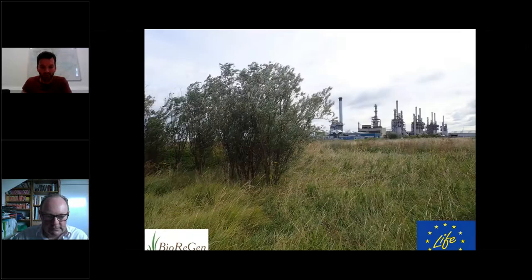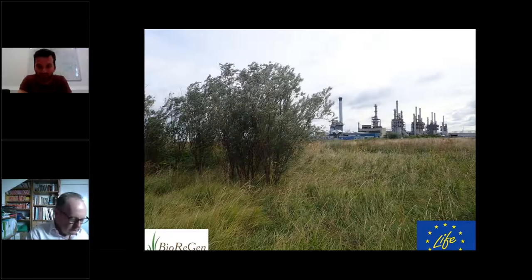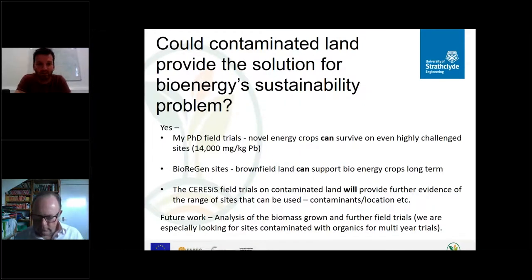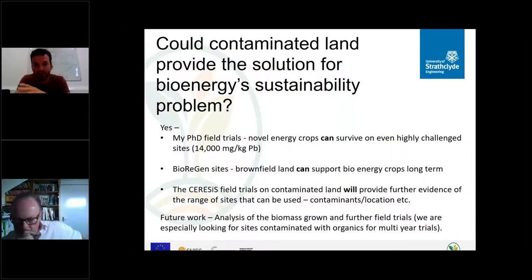I'll end with an image of short rotation willow growing on an oil refinery in northeast England — a site used as a land farm for decades where froth from the oil refinery process was ploughed into the soil. It's a good image to summarise the potential of new energy options compared to the old. My question was whether contaminated land could provide the solution for bioenergy sustainability — and hopefully I've answered yes. My field trials show a novel energy crop can survive on even a highly challenged site, and the BIOREGEN sites have shown brownfield can support bioenergy crops in the long term.